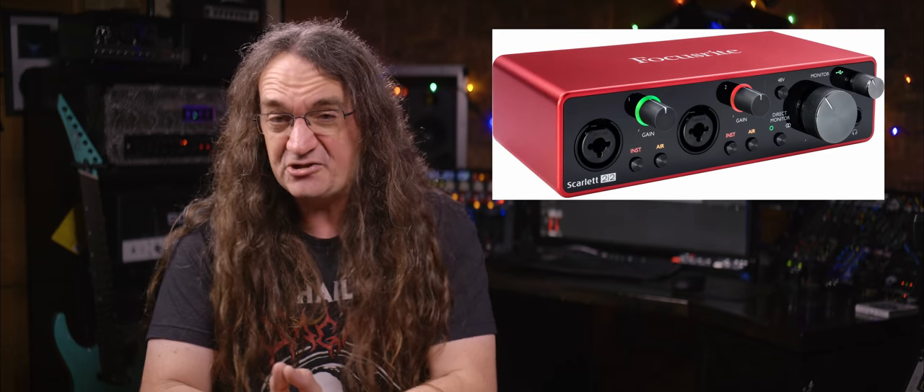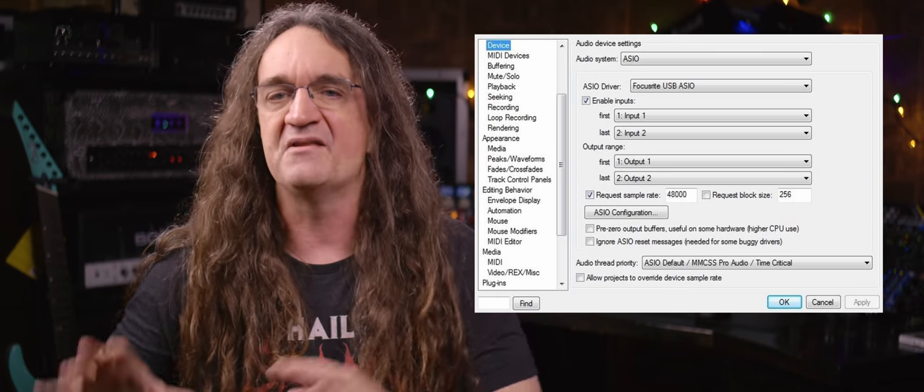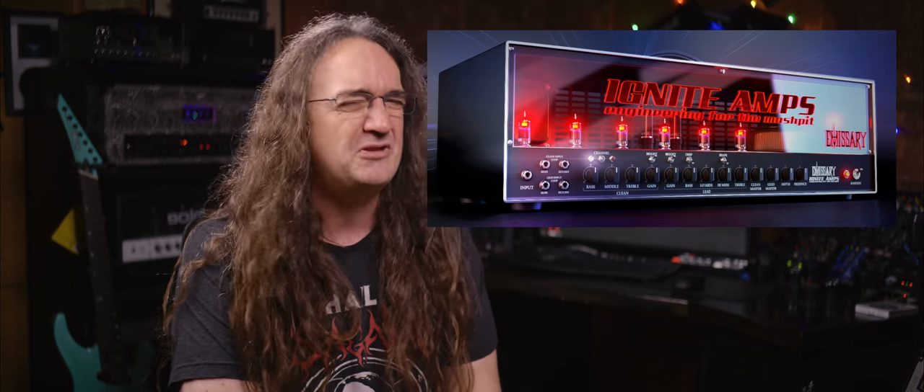Number four: latency and dynamic play. Very few amp sims are capable of doing this right. Just like software compressors, amp sims don't react to incoming signals immediately due to latency — the time it takes for your signal to enter your interface and be converted from analog to digital, then processed by your drivers. Despite this happening in milliseconds, it's not the same as the immediate feedback of a live amplifier. Most amp sims, especially the cheaper and free ones, sound a little stale. You don't really get that difference in pick attack, and you certainly don't get much variation in soft versus hard playing.